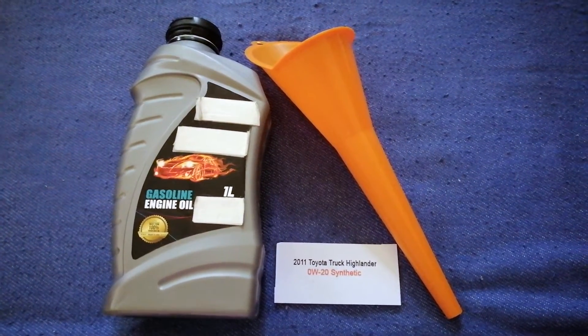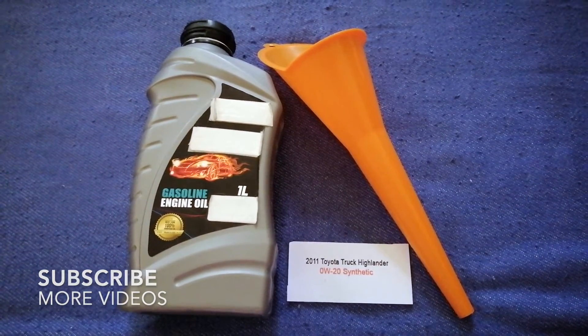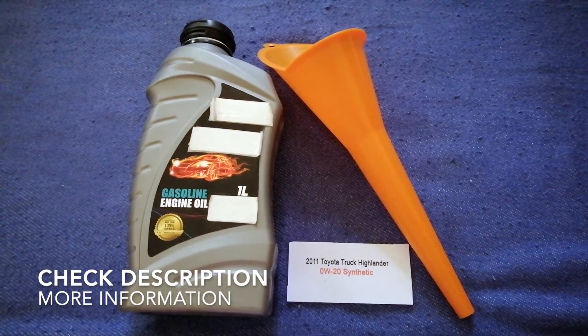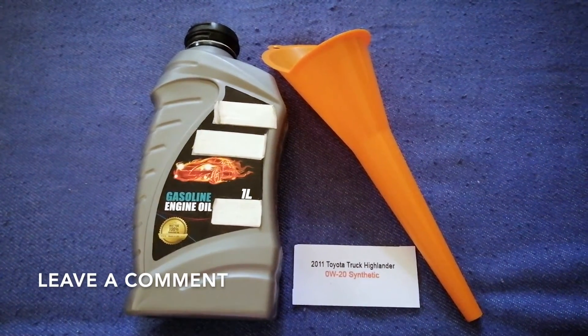Hey guys, welcome back. Today we're going to talk about the oil type for the 2011 Toyota Highlander. If you're looking for what oil to buy for your 2011 Toyota Highlander, I have already looked it up — just check the video description and I will try to leave the info there as well.